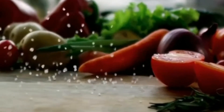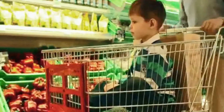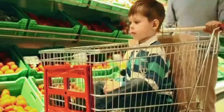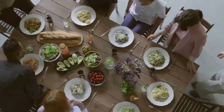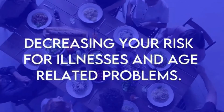A healthy diet full of anti-aging foods can boost skin quality, improve immunity, and more. Stock up on these expert-approved ingredients next time you're looking to fill that grocery cart. These anti-aging foods will help you eat your way to a longer life expectancy. Add these delicious foods into your daily diet and you will be decreasing your risk for illnesses and age-related problems.